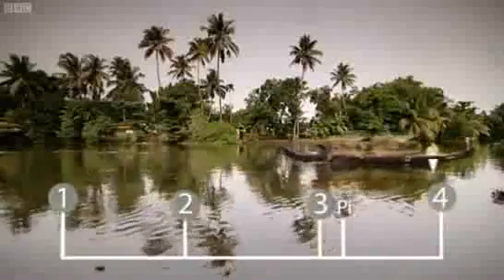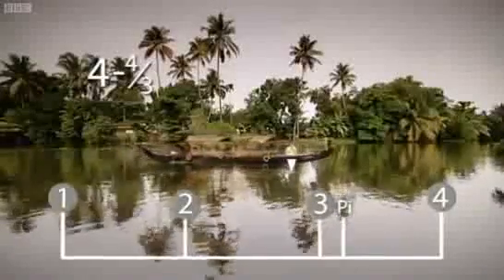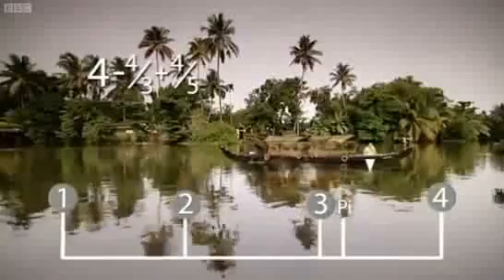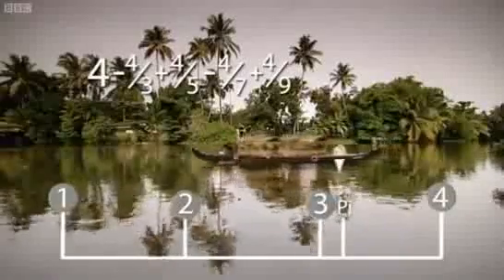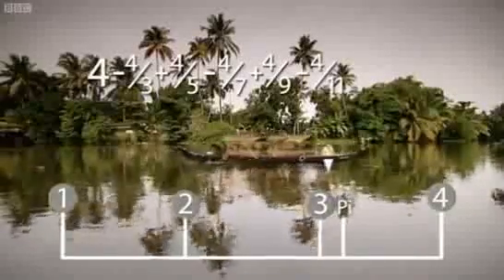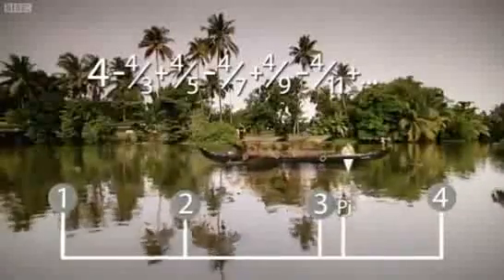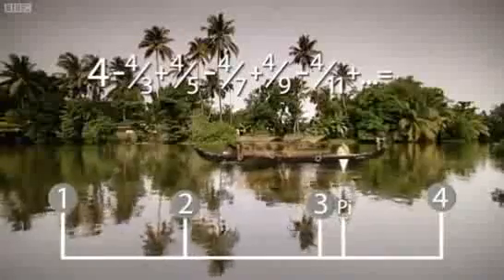First, he moved four steps up the number line — that took him way past pi. So next he took four-thirds of a step back. Now he'd come too far the other way, so he headed forward four-fifths of a step. Each time he alternated between four divided by the next odd number: four-sevenths, four-ninths, four-elevenths, and so on. He zigzagged up and down the number line, getting closer and closer to pi. He discovered that if you went through all the odd numbers — infinitely many of them — you would hit pi exactly.